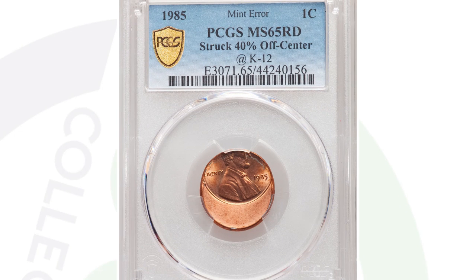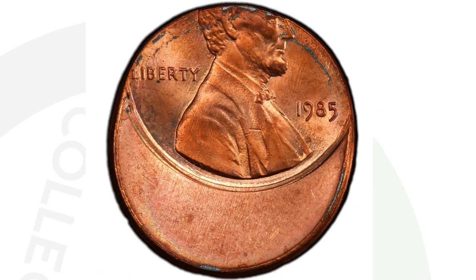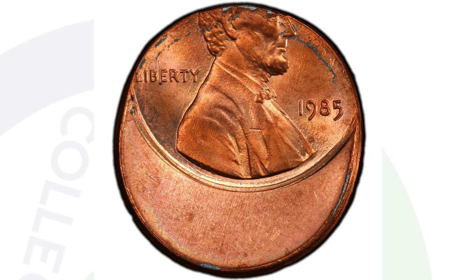Off centers can be 5% off center, 70% off center, all in between — it really depends on how off center the coin is, what the date is, the condition of the coin, the grade, all those things come into effect for the value.